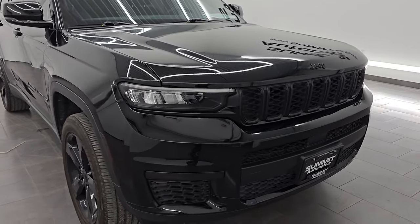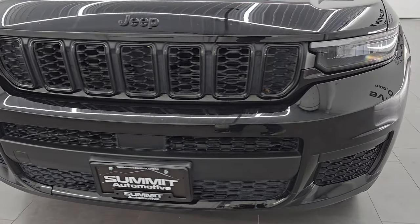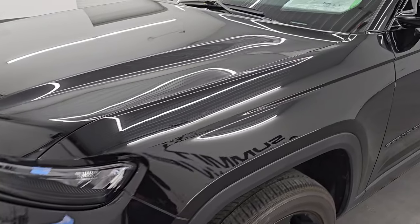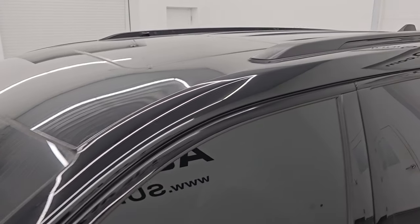This is a one-owner clean title history, clean Carfax out of Nebraska. I'm going to go all the way around in this video — inside, start it up, take a look under the hood, show you all the options and give you the most accurate representation that I can of this Grand Cherokee.